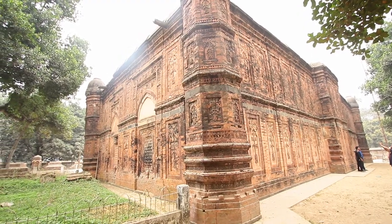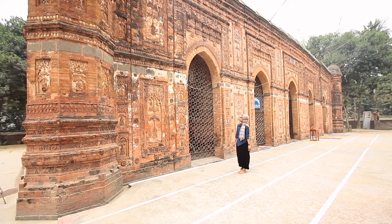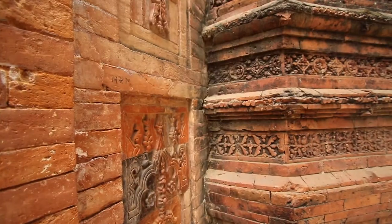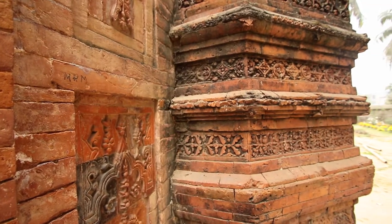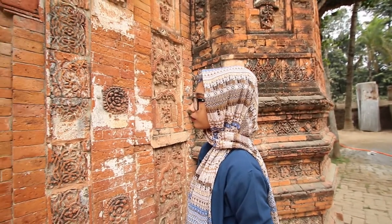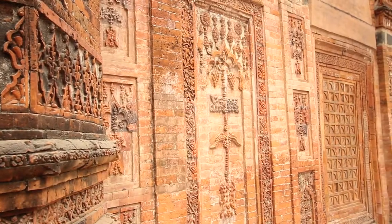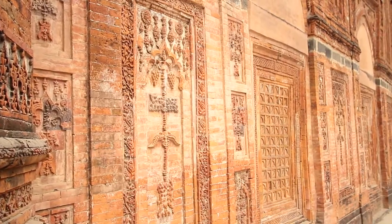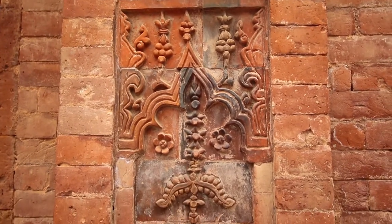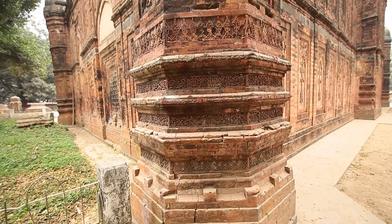Bagha Mosque is situated at Bagha, about 40 km south-east of the divisional city of Rajshahi, Bangladesh. The mosque was constructed by Sultan Nusrat Shah. Its roof once had over 10 domes, but later those disintegrated. The mosque was built on the western bank of a fairly large tank within a brick wall compound.